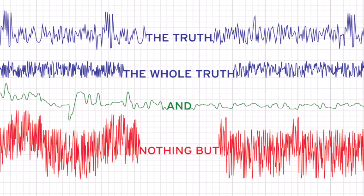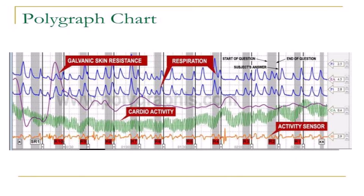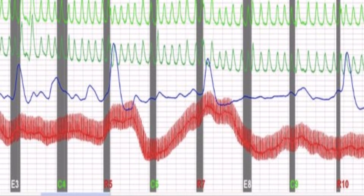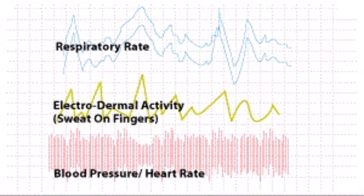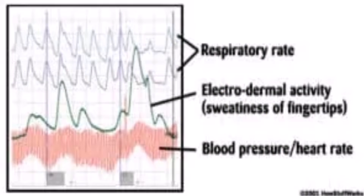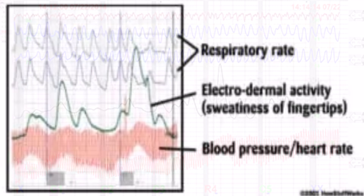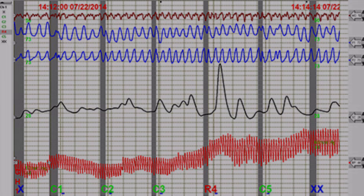Why are polygraphs so controversial? The first reason is the assumption problem: they rely on the assumption that lying always causes stress. But everyone reacts differently under pressure — some people are naturally anxious even when telling the truth, while others can lie without breaking a sweat. The second reason is subjectivity. Polygraph results are open to interpretation, and the examiner's judgment plays a massive role in deciding whether your responses indicate deception, making the process unreliable and biased.